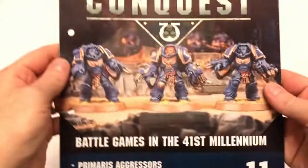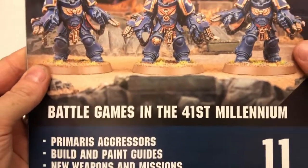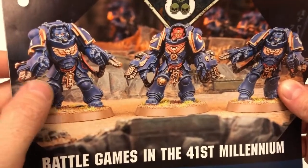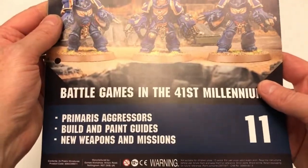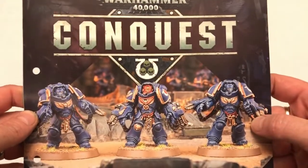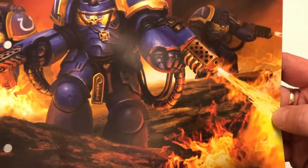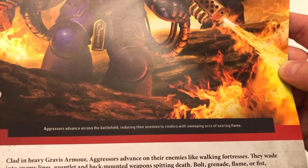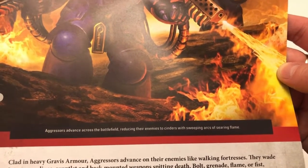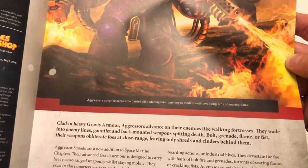Speaking of the magazine itself, here it is. That's what the assembled Aggressors look like — big beefcakes with power gauntlets and attached weaponry for brutalizing. The cover has a picture of an Aggressor doing exactly that. Inside: 'Aggressors advance across the battlefield reducing their enemies to cinders with sweeping arcs of searing flame.'